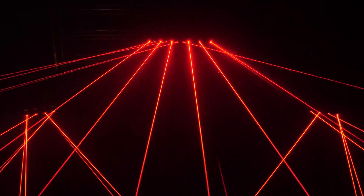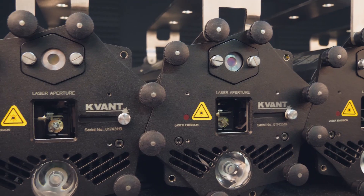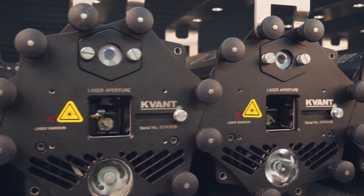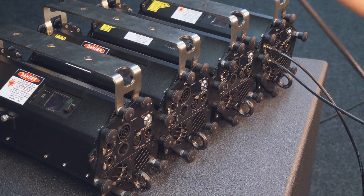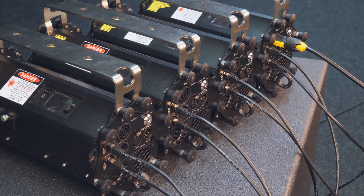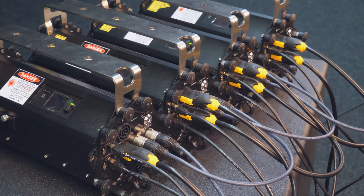Although Burstbury could be used very effectively as a standalone laser system, the power of it lies in a multiple unit setup. The concept of several laser display systems synchronized together has been around for a while, but none of the existing Burstbury alternatives will offer such pure and intense visual output, effectivity, and flexibility.